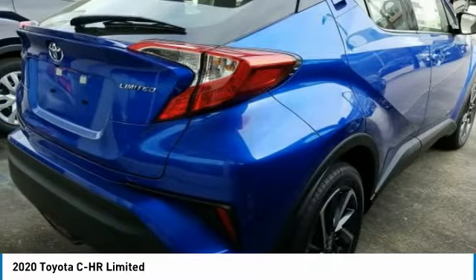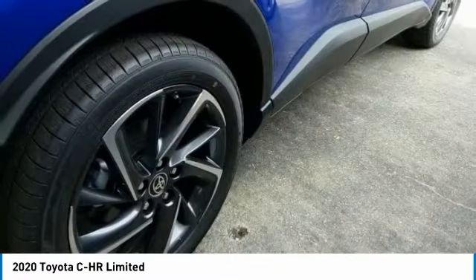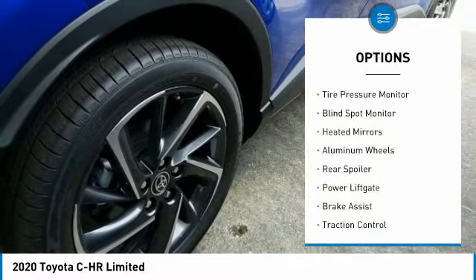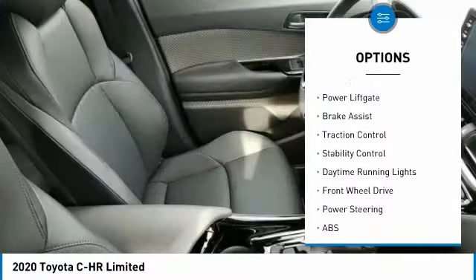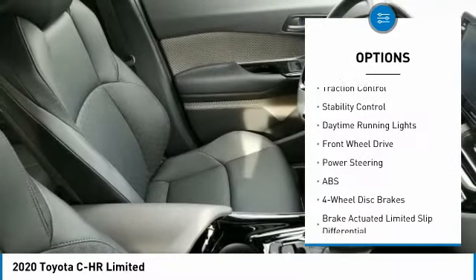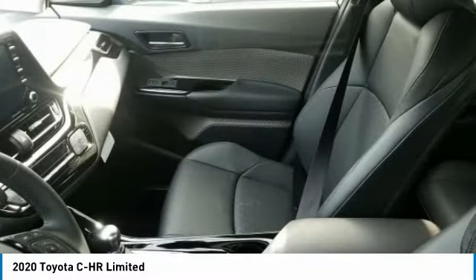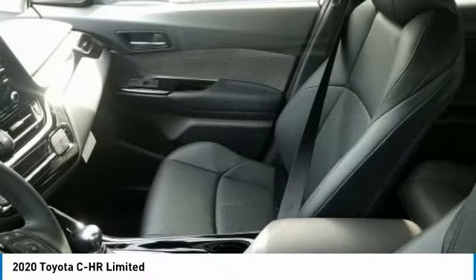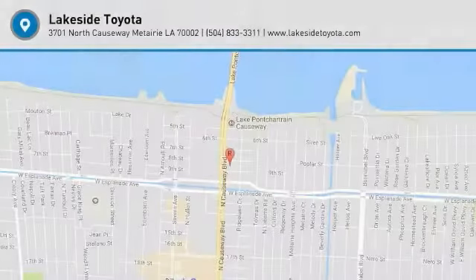Priced below thirty thousand dollars, here are some of this vehicle's great options: tire pressure monitor, blind spot monitor, heated mirrors, aluminum wheels, rear spoiler, power lift gate, brake assist, traction control, stability control, and daytime running lights. If you like it online, you'll love it in your driveway — take it for a spin today.